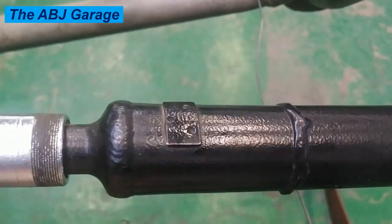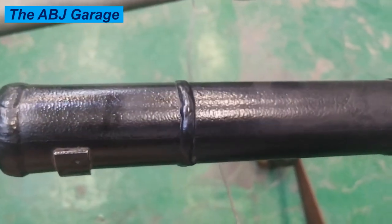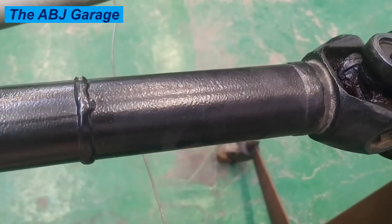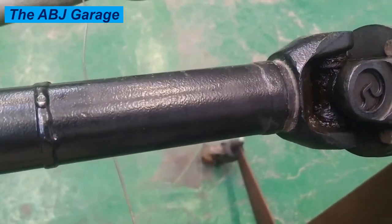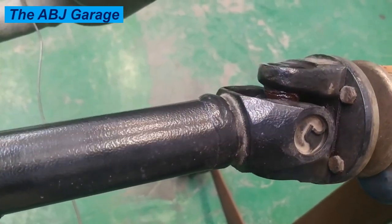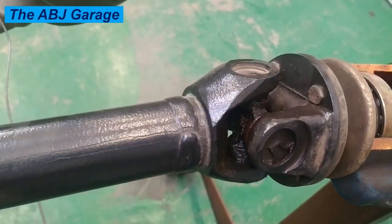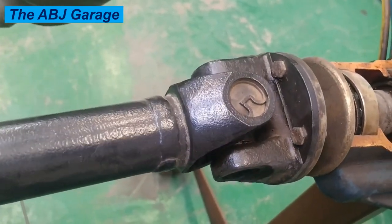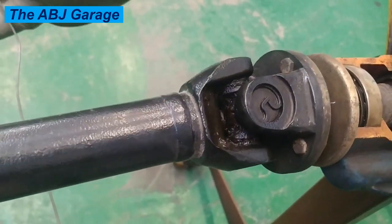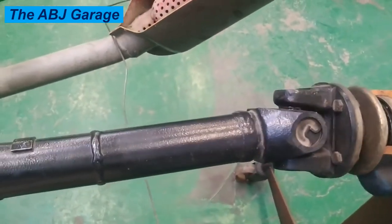The third cause is improper installation. If the drive shaft is not installed correctly, it can cause problems. For example, if the universal joints are not aligned correctly, it can cause the drive shaft to bind and wear out prematurely. Having a qualified mechanic install the drive shaft and its components can help prevent premature wear. Improper installation can cause misalignment of parts, leading to vibration as the propeller shaft spins while the vehicle is driven.